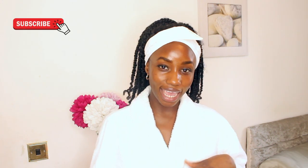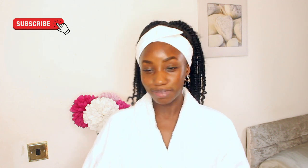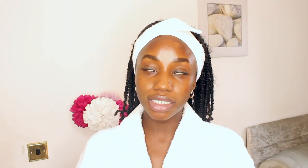On this channel, we speak about all things skincare, so if this sounds like your thing, please make sure you are subscribed. In today's video, we are going to be going through my morning skincare routine for hyperpigmentation and dark marks.